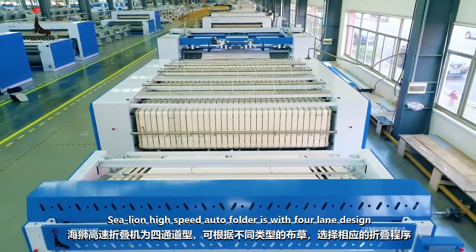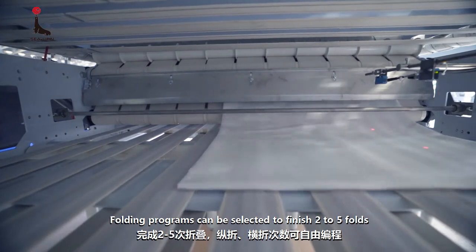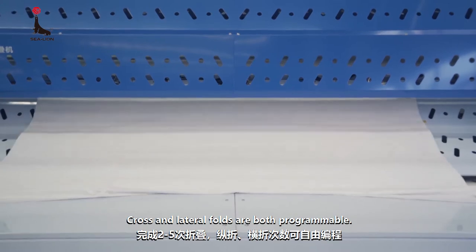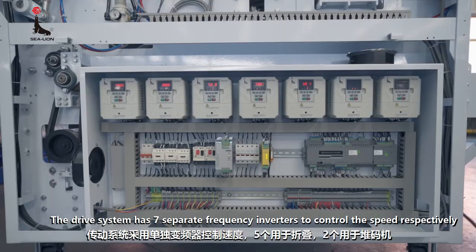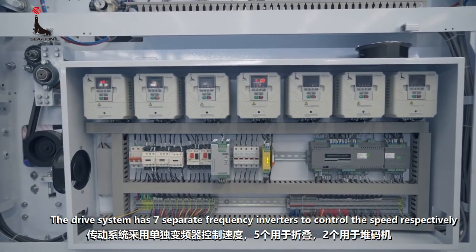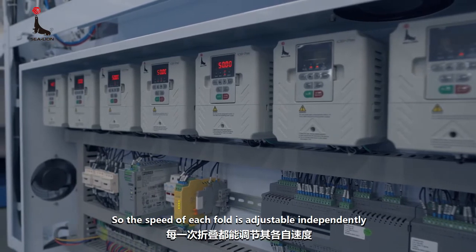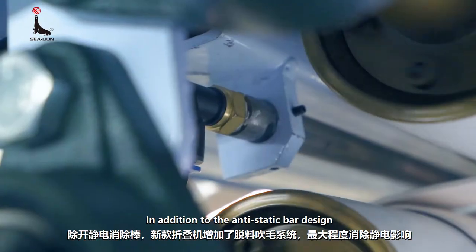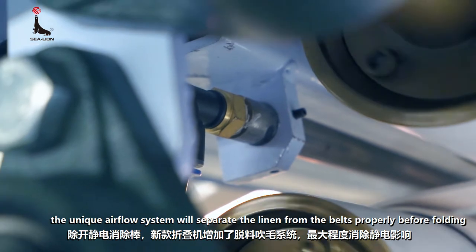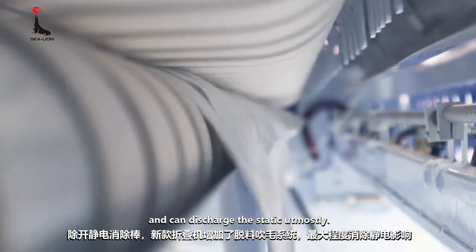The Sea Lion High-Speed Auto Folder features a four-lane design. Folding programs can be selected to finish two to five folds according to different types of linens. Cross and lateral folds are both programmable. The drive system has seven separate frequency inverters to control the speed respectively — five for folding and two for the stacker — so the speed of each fold is adjustable independently. In addition to the anti-static bar design, the unique airflow system will separate the linen from the belts properly before folding and can discharge static electricity effectively.